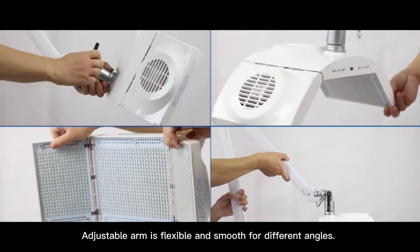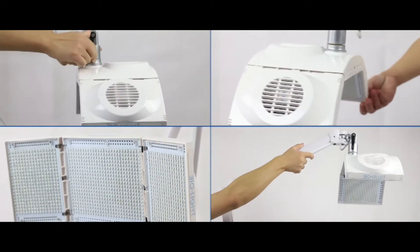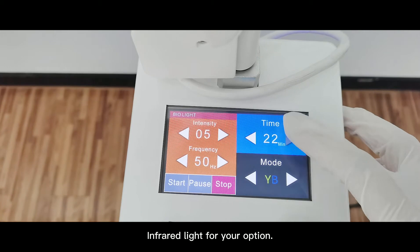Adjustable arm is flexible and smooth for different angles. Red, blue, yellow, green light, and infrared light for your option.